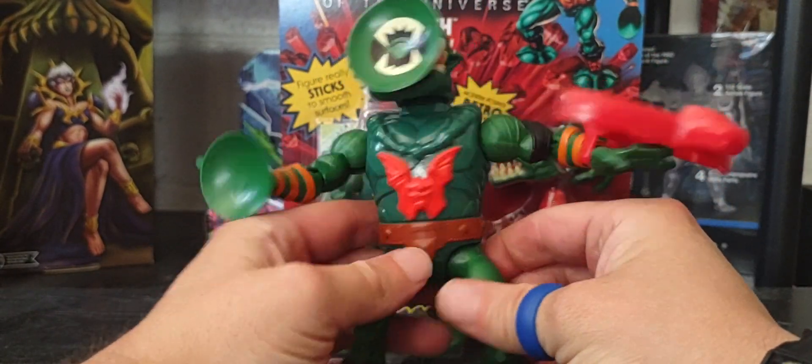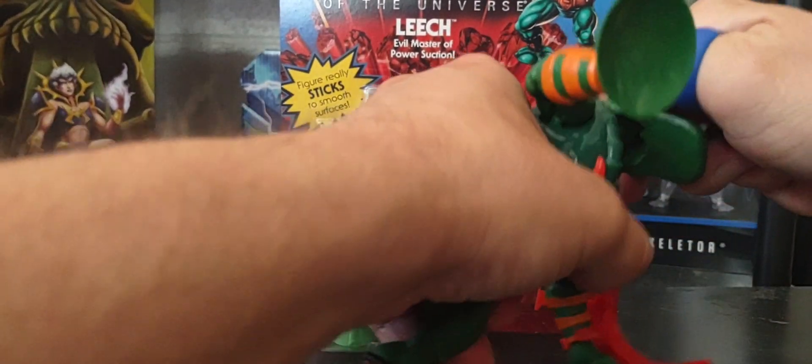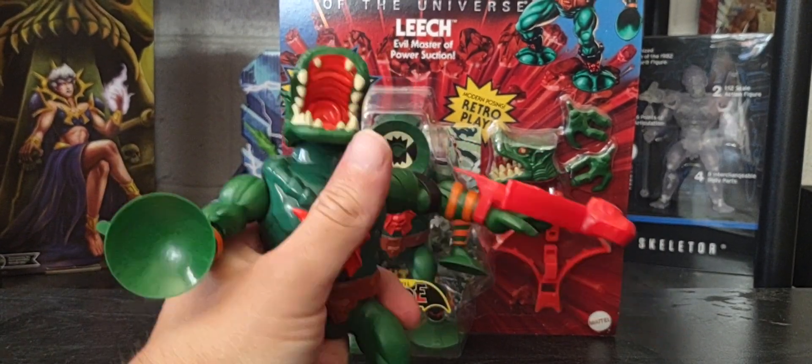There you go guys — that's a look at Leech from the Evil Horde. Give me a second and I will show you my entire collection of Horde figures in Origins.